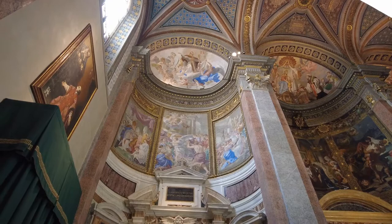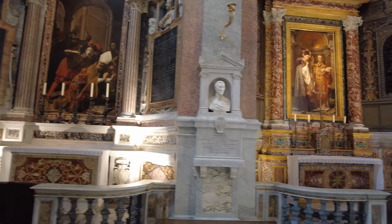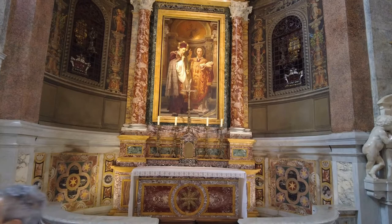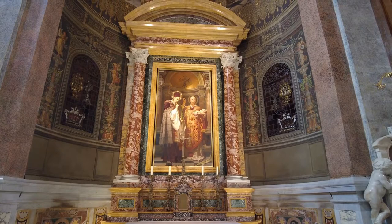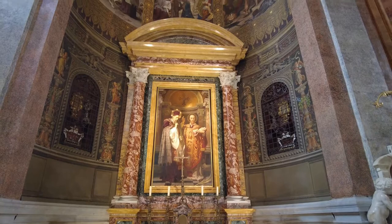Each one is different — it's not like they carry on the same kind of motif. Like this one, look at this one. And then you can see up there, that painting up there is pretty amazing too.